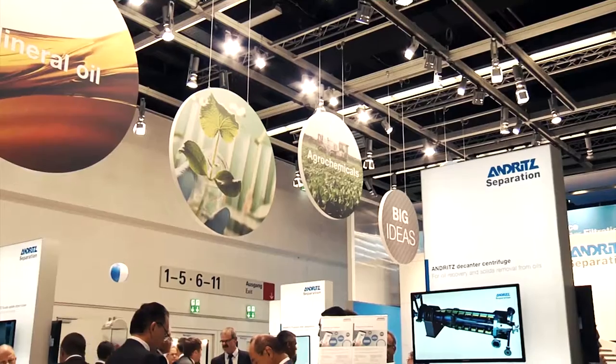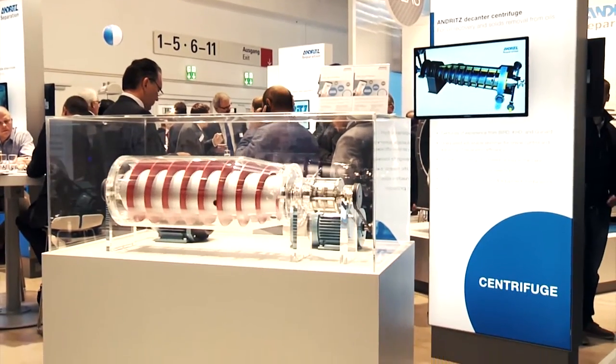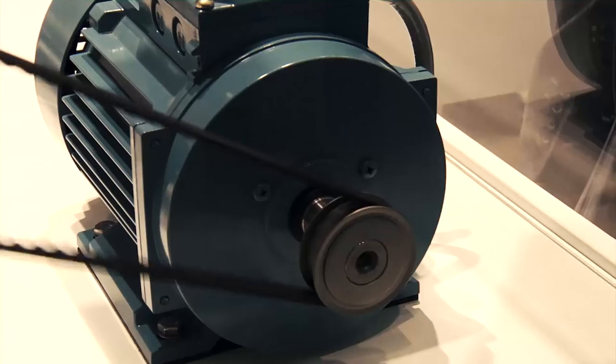What you see here is a solid bowl decanter centrifuge. It's one of our main products for solid-liquid separation. We are in the field of petrochemicals, minerals, and mining, and our strength is that we also build tailor-made, customized machines.